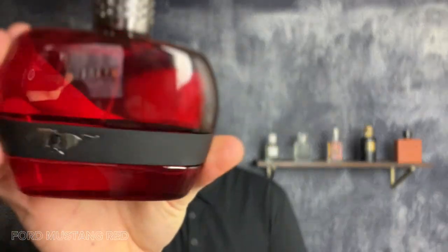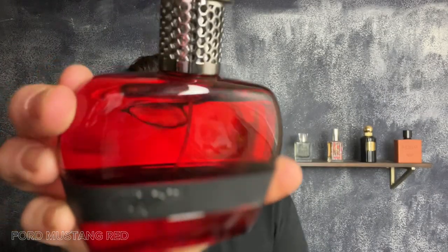Great gym fragrance, easy office fragrance, easy versatile daily fragrance — something I would definitely recommend for just grabbing without overthinking it. You're gonna smell clean, you're gonna smell good, and I imagine compliments will come. As an eau de toilette it's bright, reflecting pretty good off the strip. Definitely a good grab. That's Red by Ford Mustang Fragrances — let's check out Black.